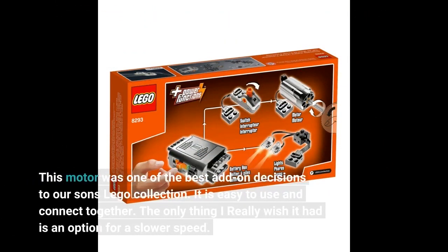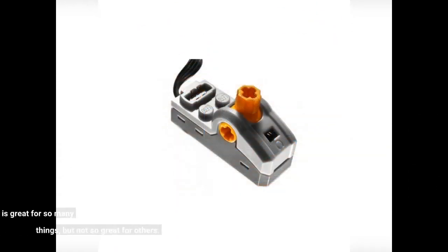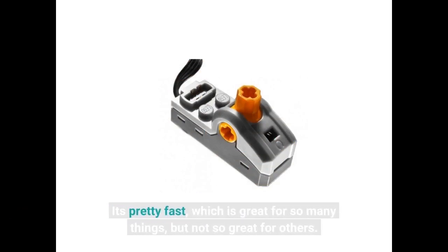This motor was one of the best add-on decisions for our son's LEGO collection. It is easy to use and connect together. The only thing I really wish it had is an option for a slower speed — it's pretty fast, which is great for so many things, but not so great for others.